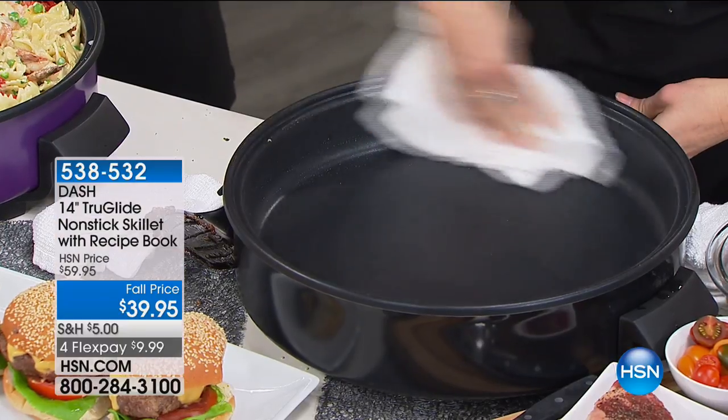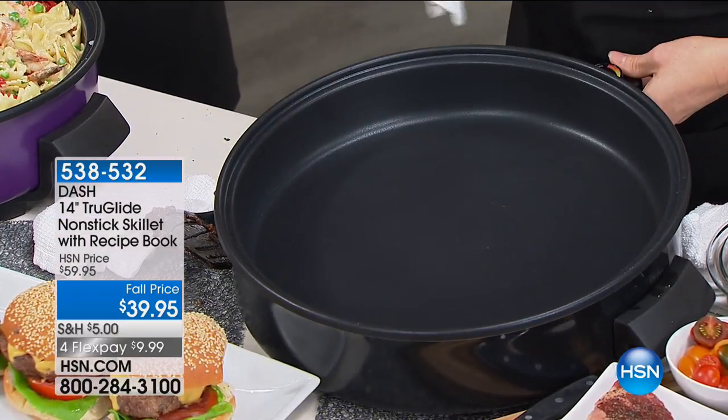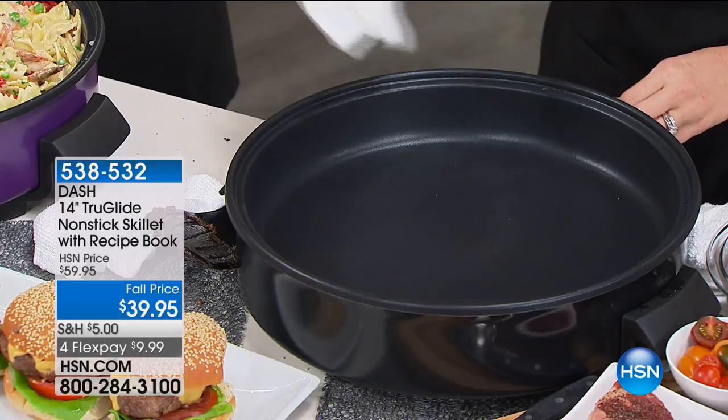It comes clean so easily. Because it's so nonstick, I didn't have to add any extra oil — and we know what oil does, it adds calories to our meal. You don't want to add butter if you don't have to, because now you can add nothing to this skillet and have the most beautiful burgers. That was like a gooey cheesy mess, and look — it was like it just came out of the box.